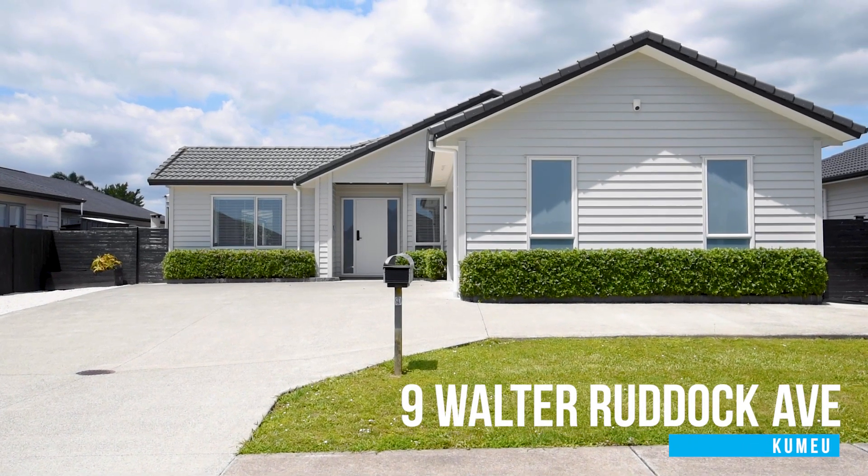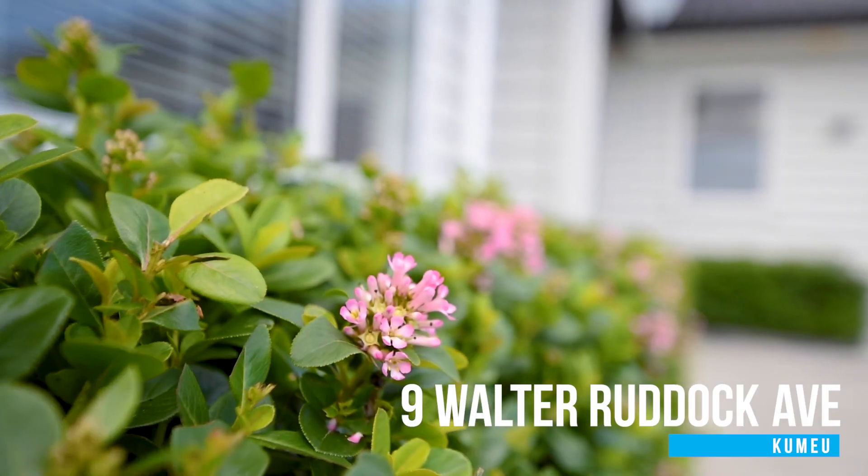Hi, Phil Mitchell from Harcourts Cooper & Co. With a new year comes new opportunity. We've got a fabulous family home here in Kumeu. It's six bedrooms, three living areas and three bathrooms — no shortage of space for you.